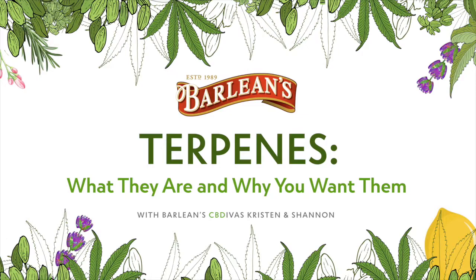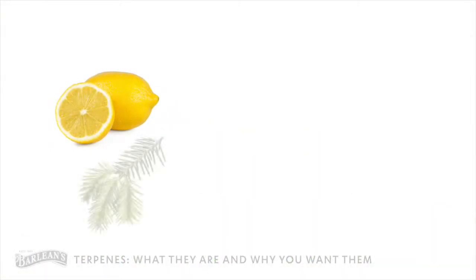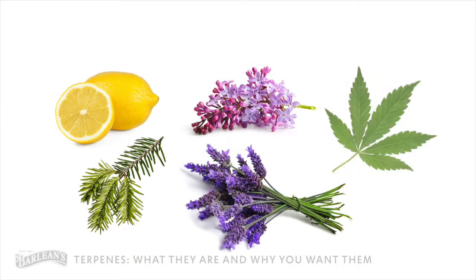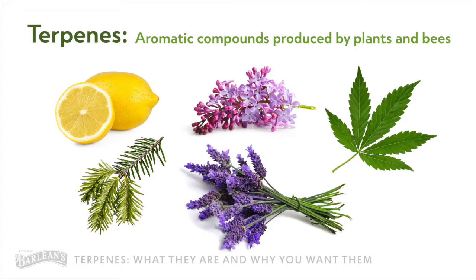Hey there, it's Kristen and Shannon, the Barleen CBD Divas, here to share the complex and amazing world of terpenes. So first things first, what do the distinctive fragrances of lemons, pine needles, lavender, lilac, and cannabis have in common? They all come from terpenes, aromatic compounds produced by plants and bees.